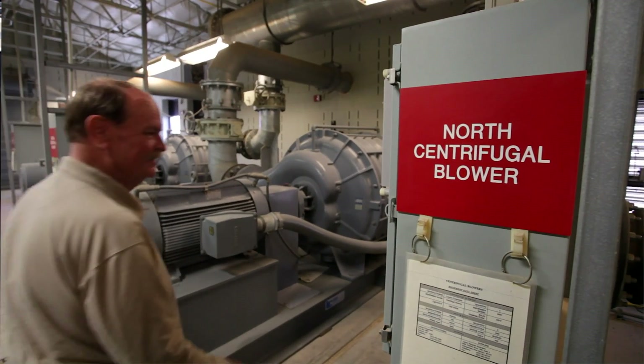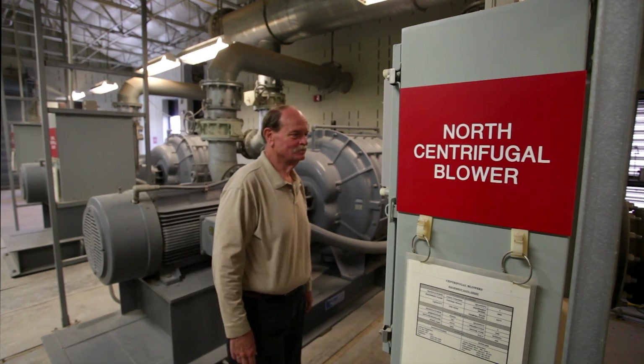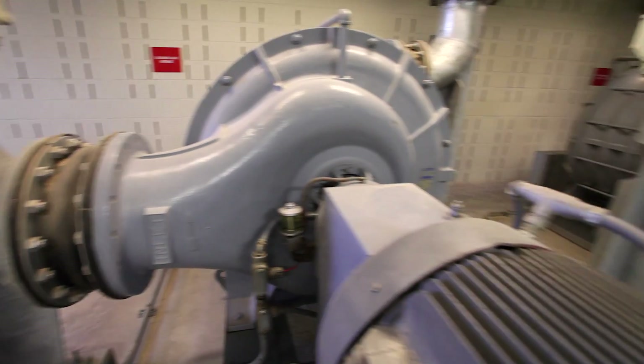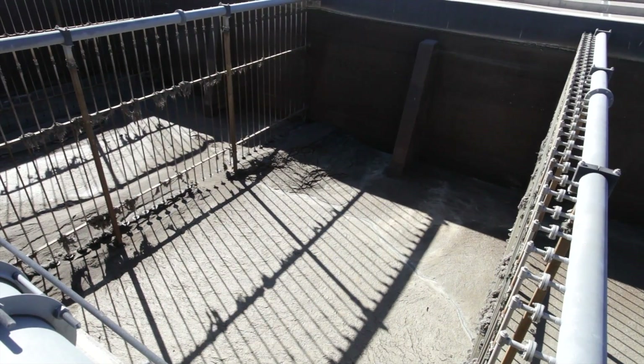These massive blowers provide oxygen to the basin so bacteria can digest the sewage. Griffin turned off one blower and drained the basin, reducing energy ten percent and saving at least six thousand dollars a year.